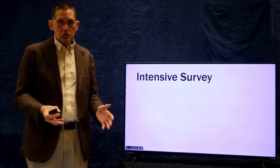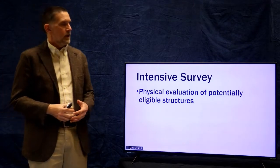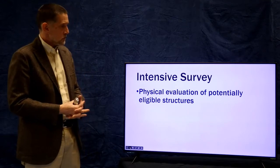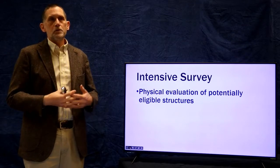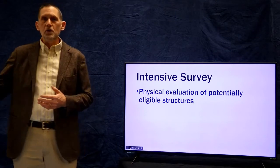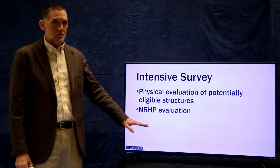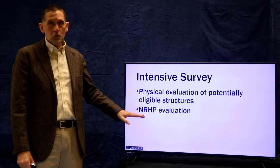The next stage is an intensive survey, like phase two in archaeology. Architectural historians go out and physically investigate the structures they've identified in the first phase: they take pictures, sometimes measured drawings, talk to homeowners, get more information, do more historical records checking, and gain a lot of information about those structures. The goal is to begin the process of seeing whether any of these structures is eligible to be listed on the National Register.